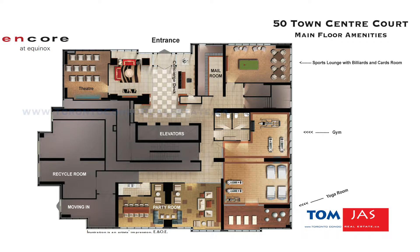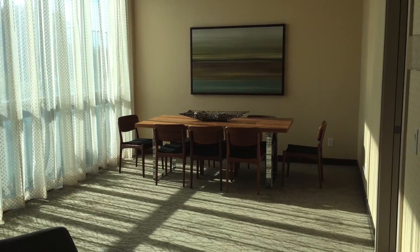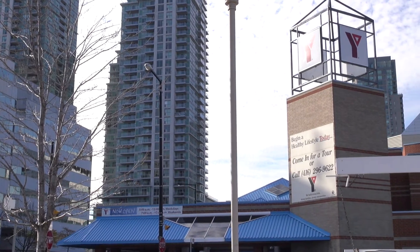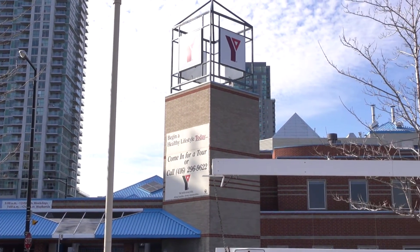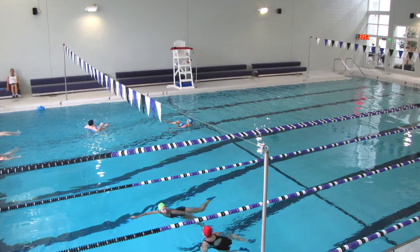What are the amenities available at 50 Town Centre Court? The amenities include a theater right on the main level. There's also a party room, fitness room, sports lounge with billiards, and two guest suites. There is no swimming pool in this building; however, there is a YMCA right across the street — basically a two-minute walk — and it has a pool, gym, and everything you would need.